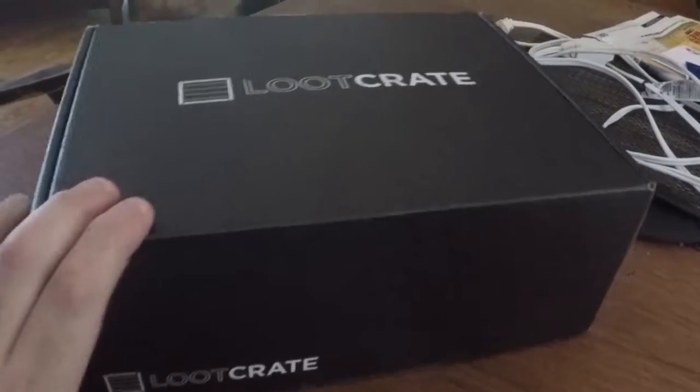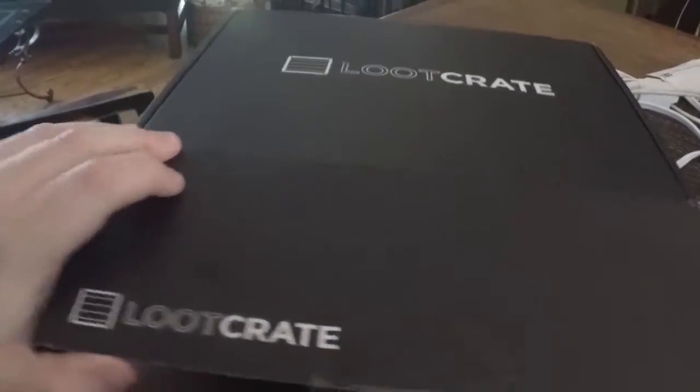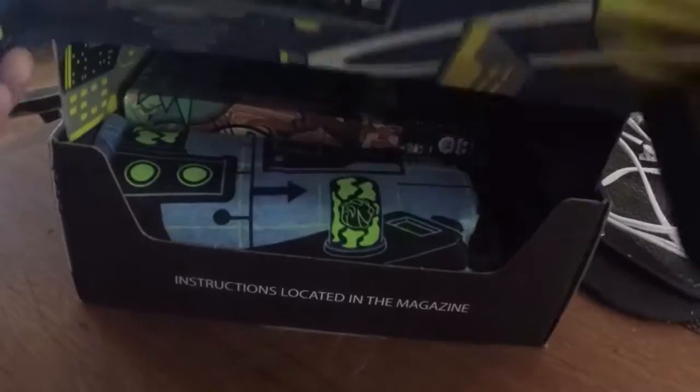Alright, I don't distinctly remember what the theme of it was this month, but we're going to get into the box, alright?